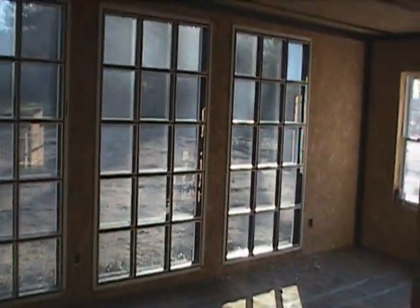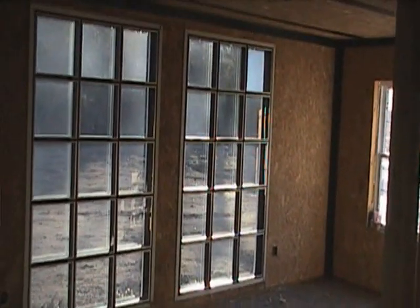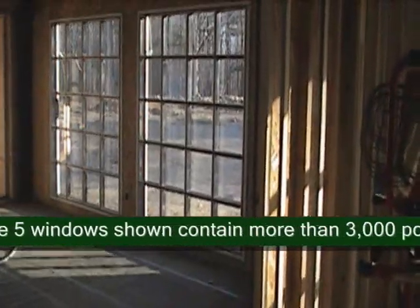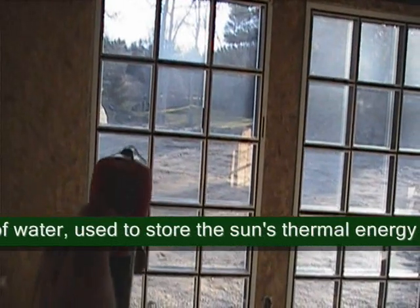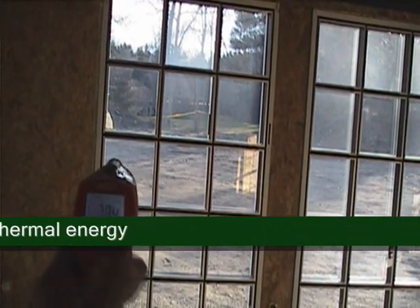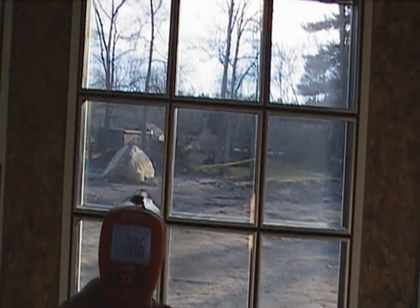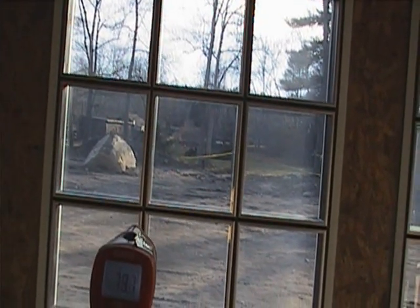These are the other three windows — three blocks wide, five blocks high, so 45 blocks total. These here are four blocks wide, five blocks high — 40 blocks. I showed you the temperature there. On this side we're getting about 77 to 78 degrees, and shooting this one right here we're getting almost 80 degrees.